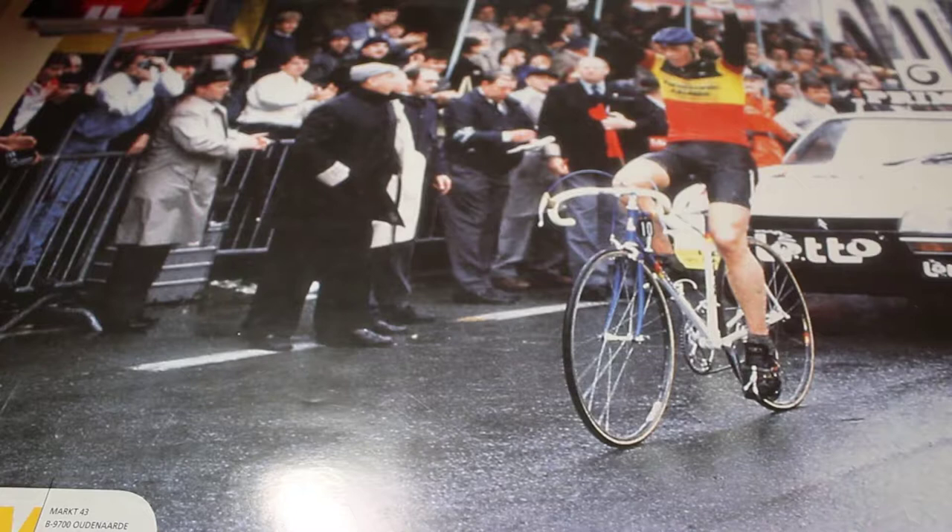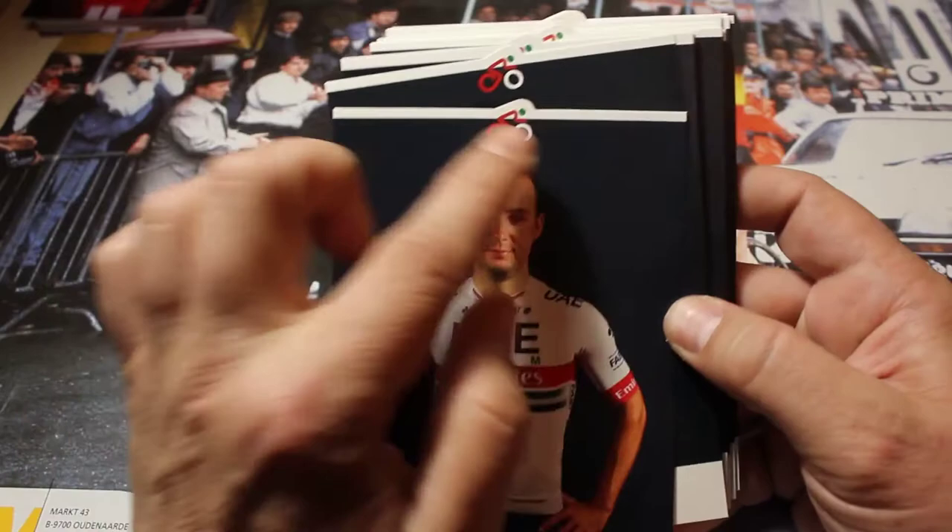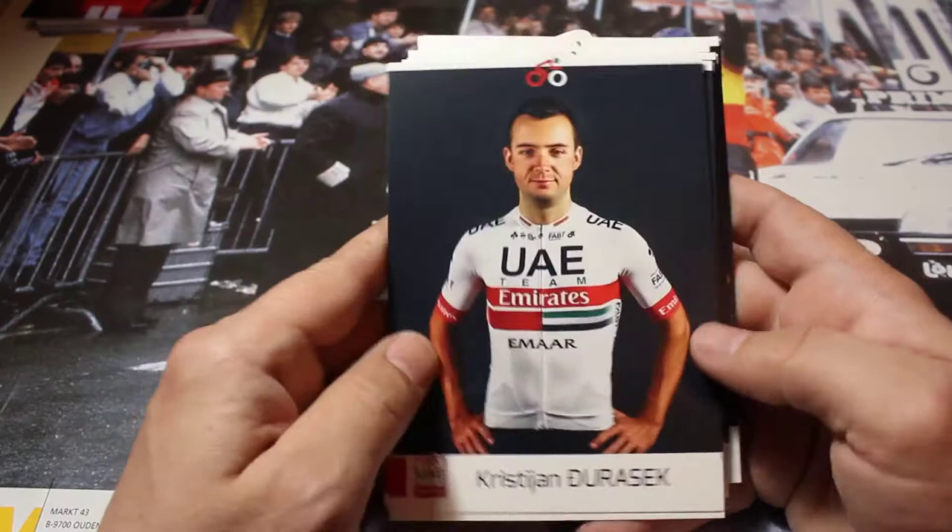Hey YouTube, welcome at Collecting in Motion. I'm Joris and today I'm back with the third card set of the 2019 Pro Tour teams. We're gonna start with U-Team UAE. As you can see they are very nice cards with some cool finish at the top of a little bike, so I'm gonna show you all the cards and here we go.